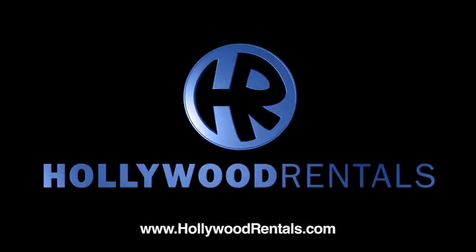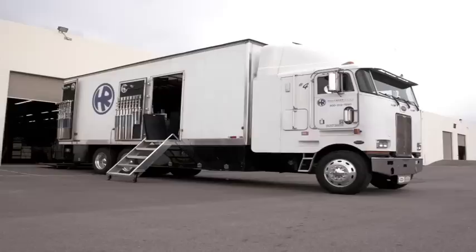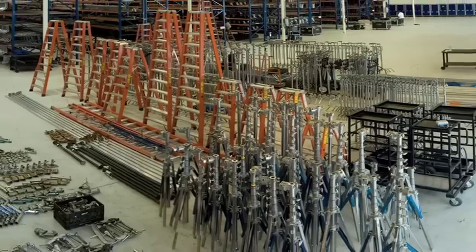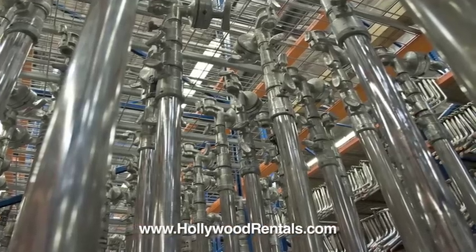Hollywood Rentals is one of the largest production lighting rental houses in the world. With locations across the country, Hollywood Rentals is ready to serve you. With one of the most extensive inventories of grip and lighting equipment and a dedicated service department, Hollywood Rentals maintains its position as a leader in the marketplace.